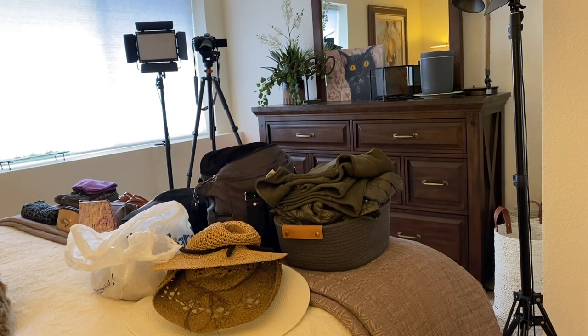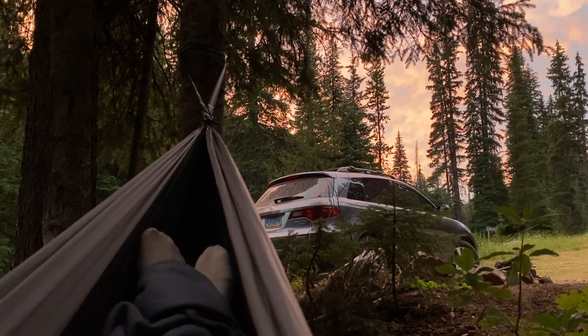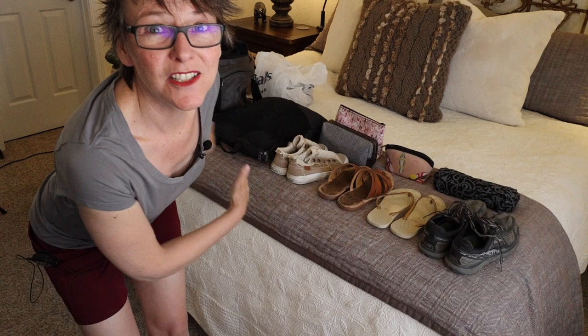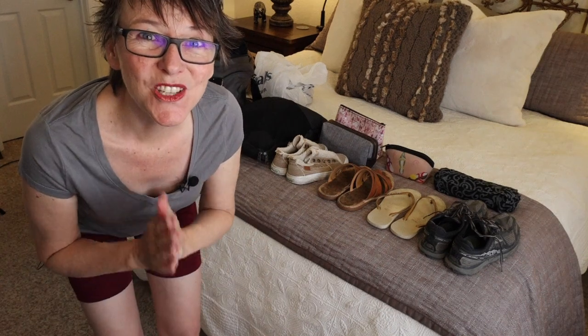Last summer I lived in my car for a month, free camping around the US Northwest. This is everything I brought with me in terms of clothes and toiletries, so let's go through it and see what worked and what didn't work.